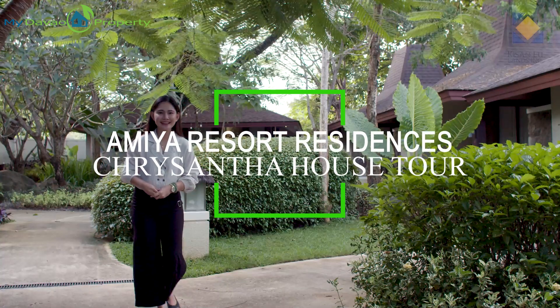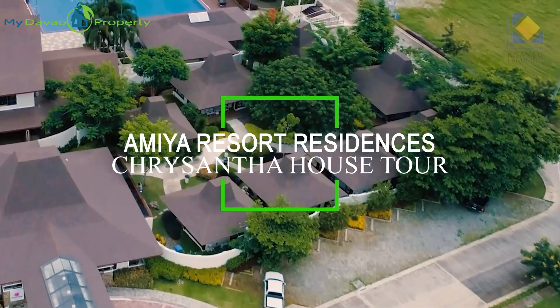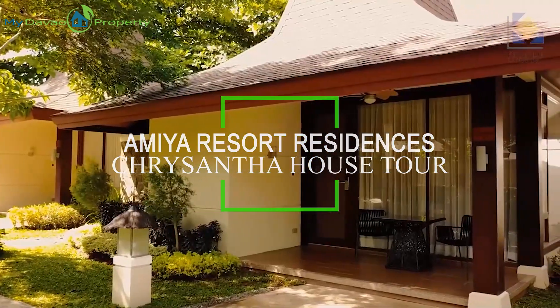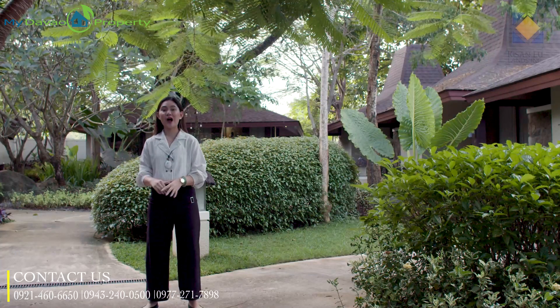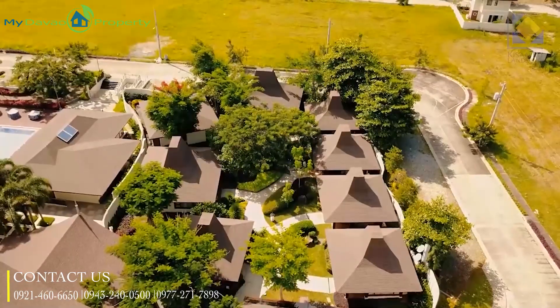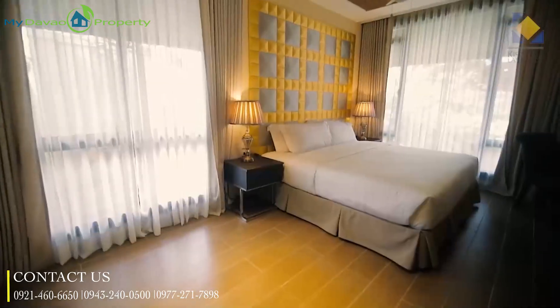No, we are not in Bali. We are just here at Amiya Resort Residences in Puan, Davao City. At my back are some villas and casitas, which are some of the many facilities this subdivision has. You can actually invite your friends or guests to have an overnight stay here. This is one reason why you should invest in a property here in Amiya, just like what we are going to feature for today.